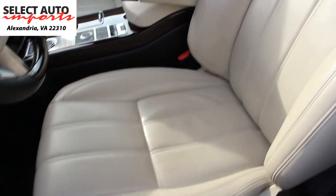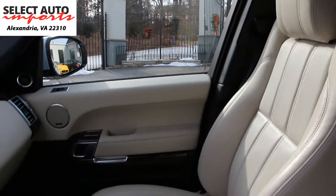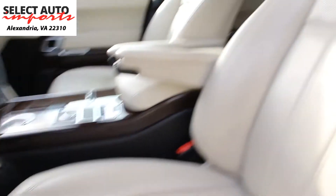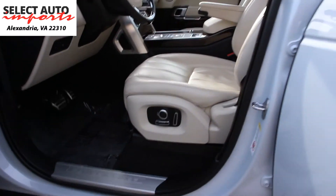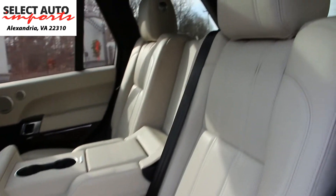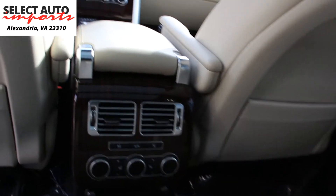You have the heated and AC ventilated front seats. You have the heated steering wheel. You have the panorama roof. You have the heated rear seats.